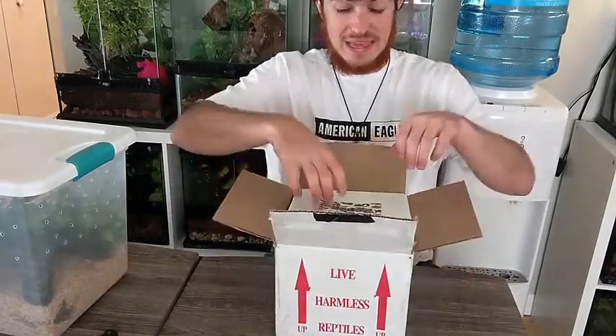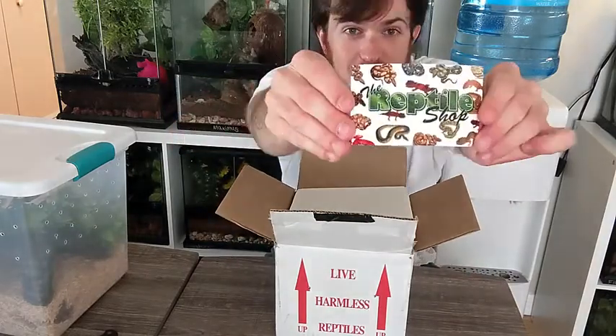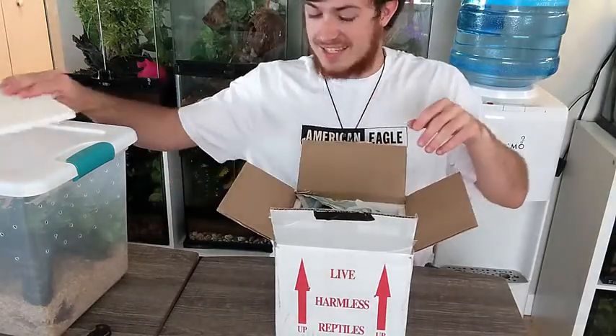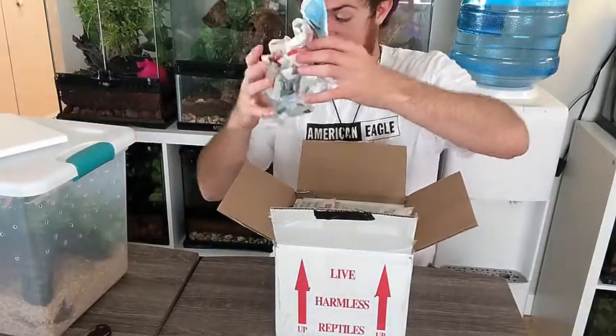All righty, so thank you from the reptile shop — wonderfully packed, did a great job. And now let's take a look at our brand new boy.